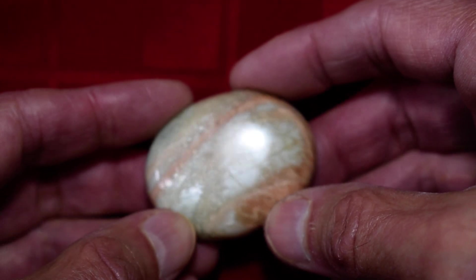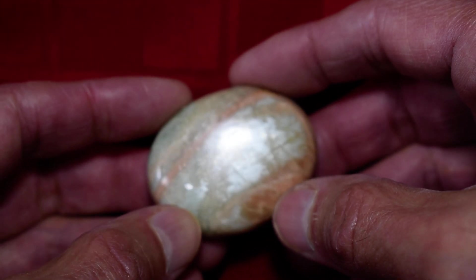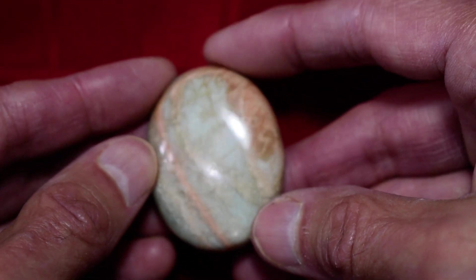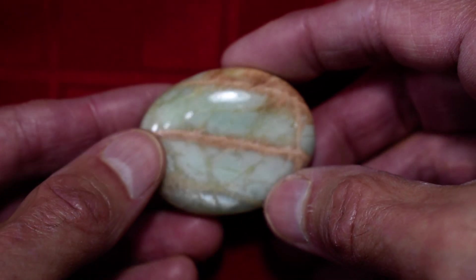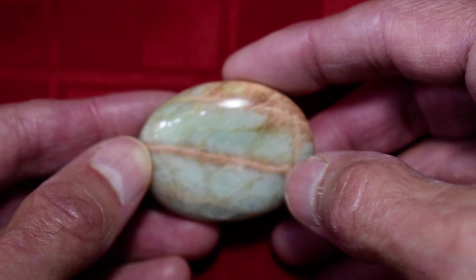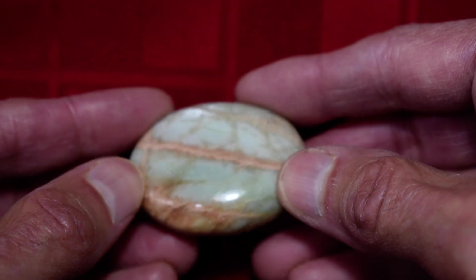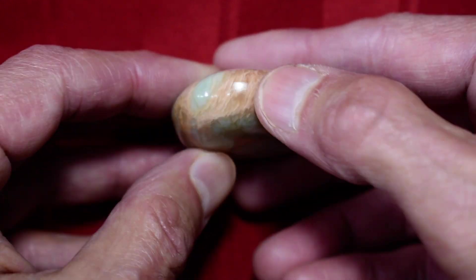This one should probably be in our display case, but we just don't have room anymore. We don't have room for another display case either. Tip it down good so you can see the beautiful color in it. Try the other direction. This one's pretty thick.